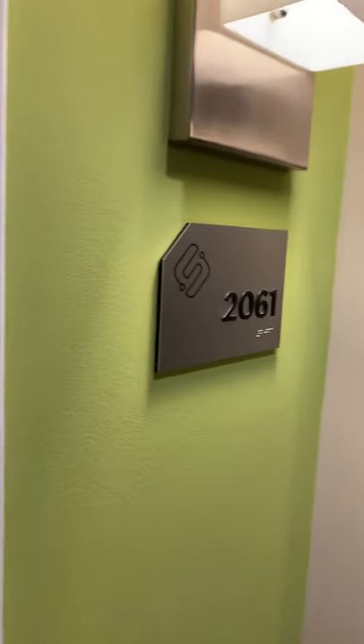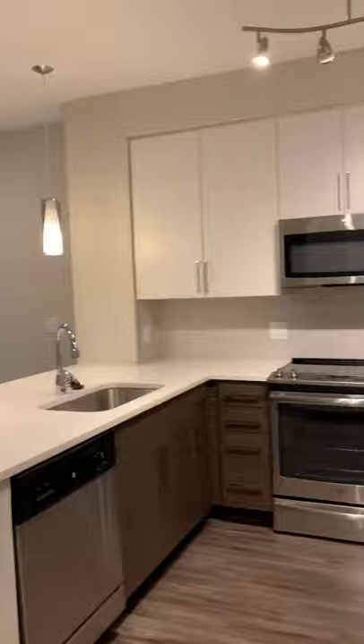Good morning! Today we're going to look at apartment 2061. This apartment is a 763 square foot floor plan. As we come in towards the left-hand side, you have this beautiful coat closet.